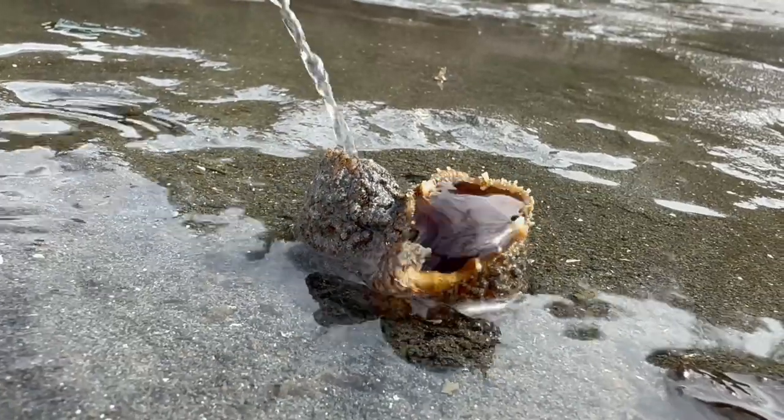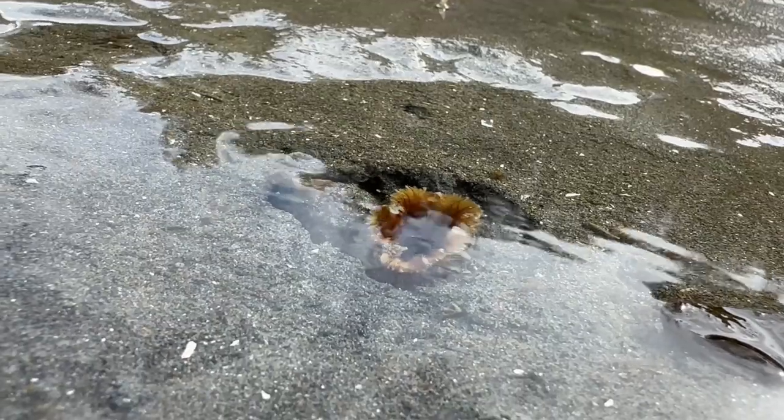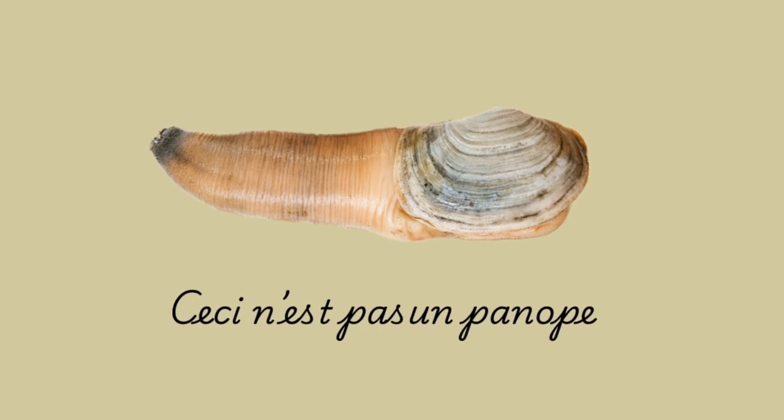Ever seen lots of squirts coming up out of the sand on our Pacific Northwest beaches and get all excited, thinking cool, geoduck? We have a variety of clams on our Puget Sound beaches, but not all of them are geoducks.